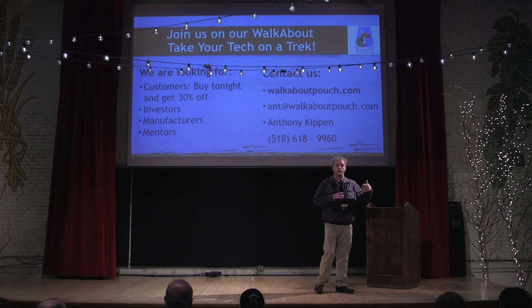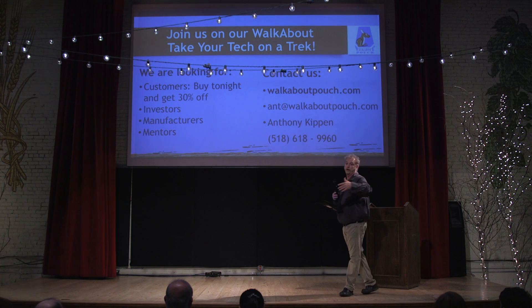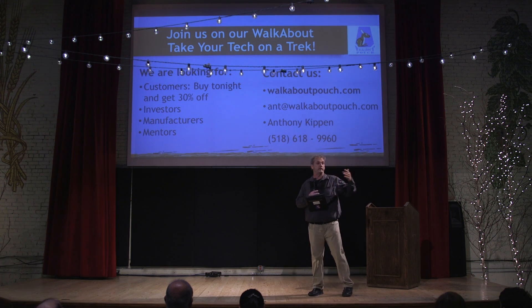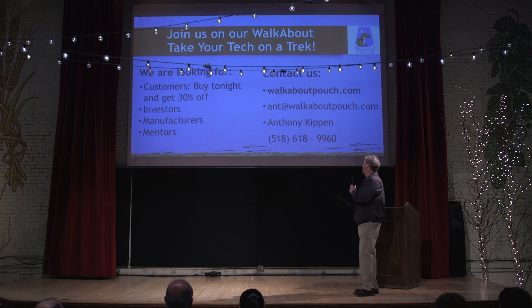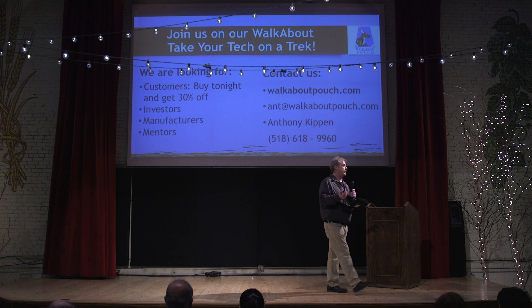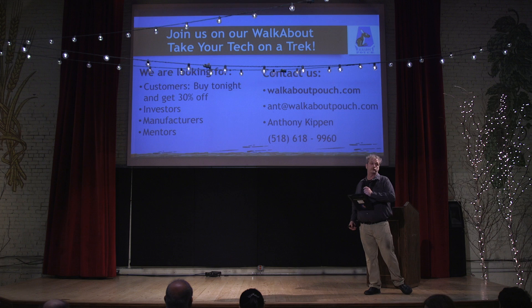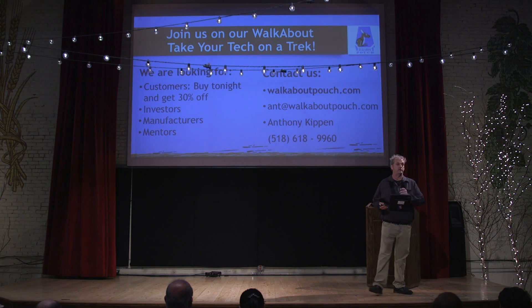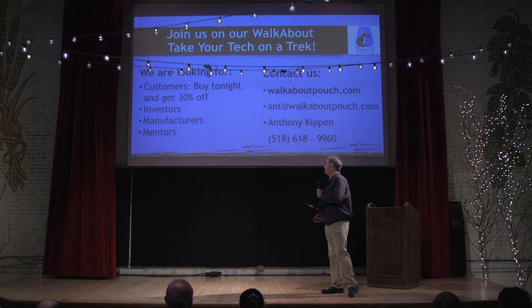By the end of the night we're going to raffle one off and give one away. And if you decide you want to purchase one later, we'll have the information and we can give you a 30% discount on the product you want. We're also looking for local manufacturers — we can either do this piece work or on large-scale manufacturing.